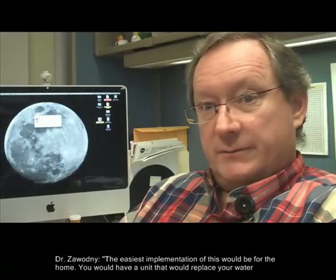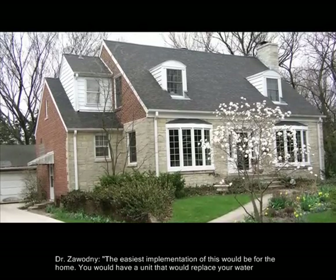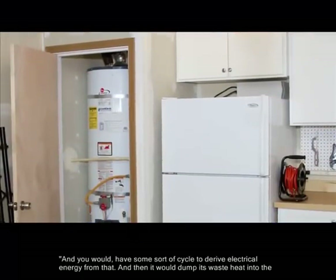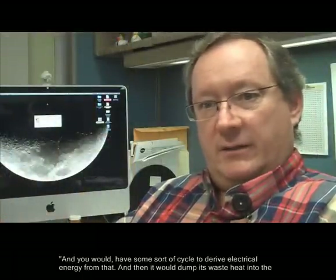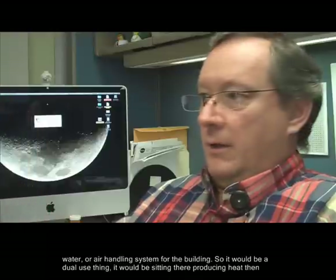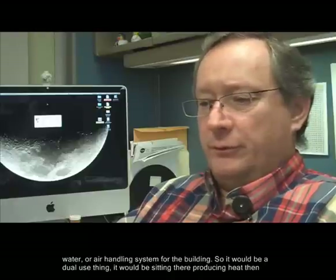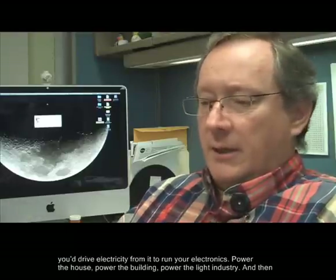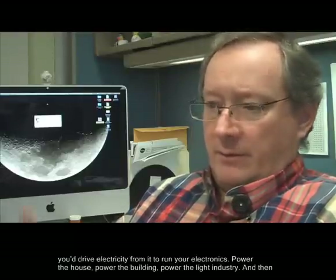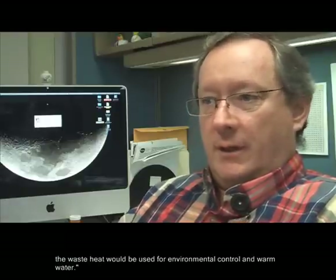The easiest implementation of this would be for the home. You would have a unit that would replace your water heater and you would have some sort of cycle to derive electrical energy from that. It would dump its waste heat into the water or air handling system for the building. So it would be a dual-use thing — sitting there producing heat, deriving electricity to run your electronics, power the house, power the building, power the light industry. The waste heat would be used for environmental control and warm water.